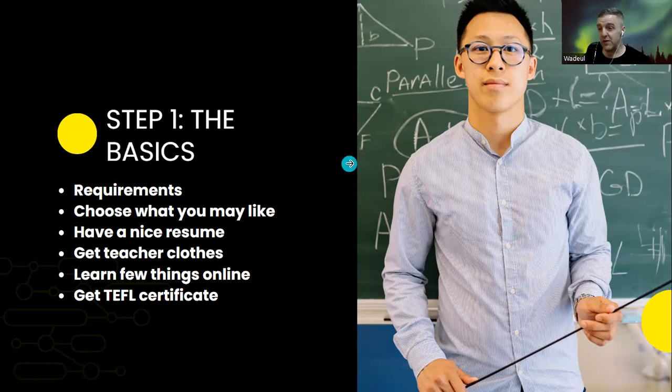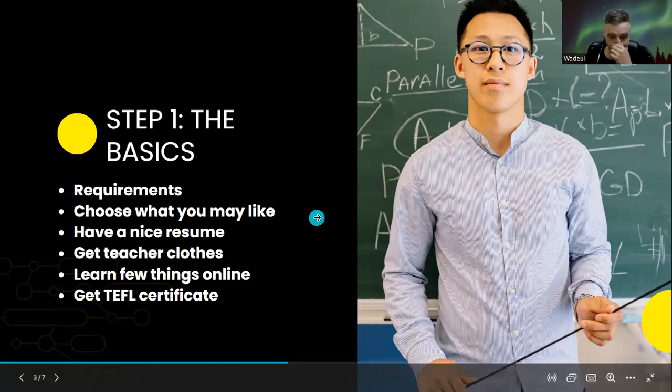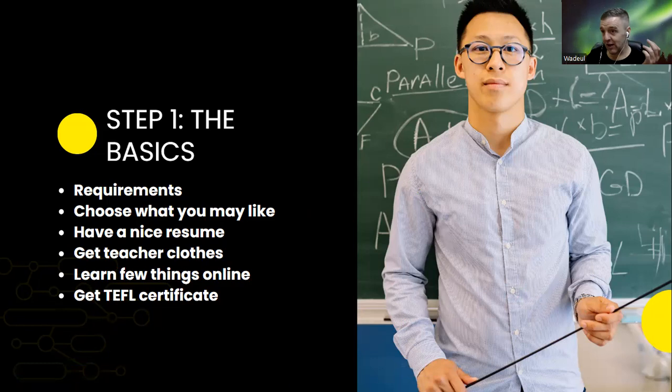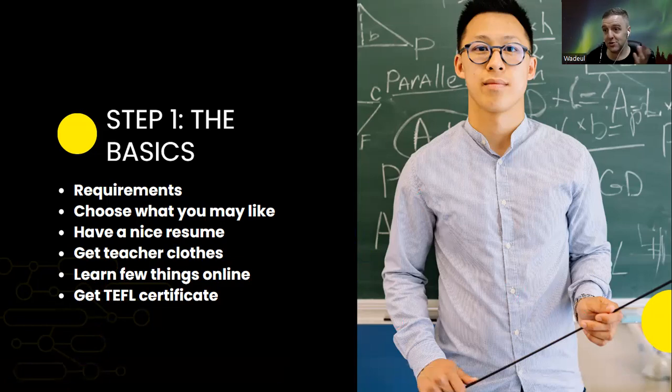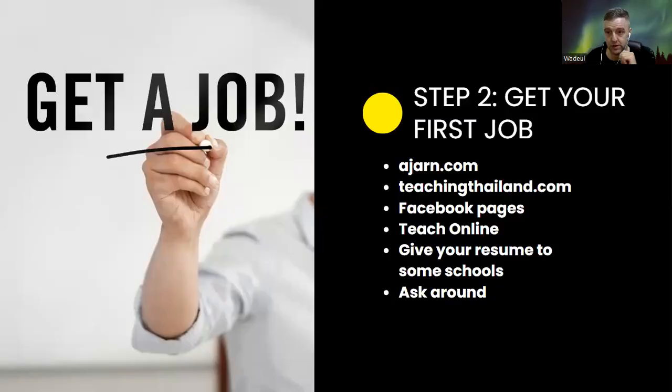If you're a complete beginner and have never taught before, I recommend learning a few things online first — just watch some videos. You can even get a TEFL certificate, which stands for Teaching English as a Foreign Language, and you can find it for free online. Whether you want to be an English teacher, math teacher, or history teacher, the easiest way to start is as an English teacher.